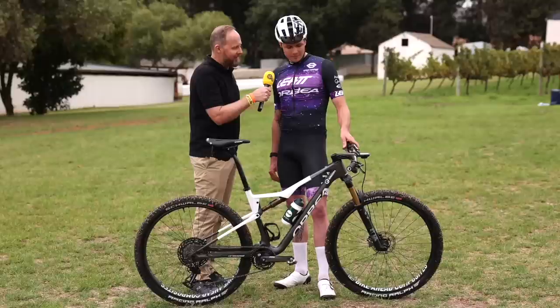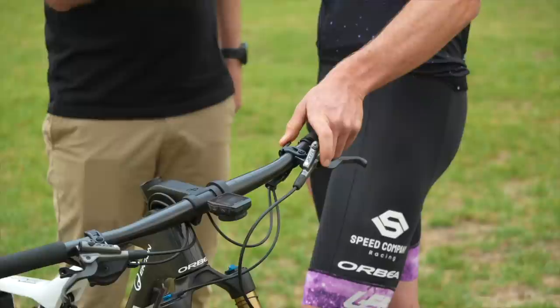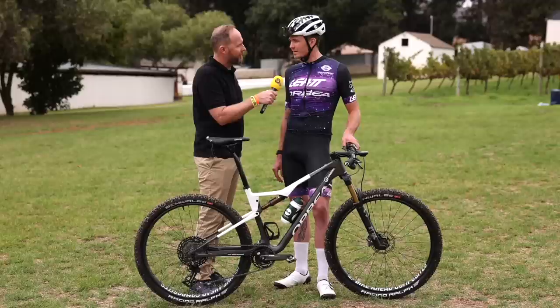Tell us about the controls and levers on those bars. We have no dropper seatpost, so there's only the lockout — we have two steps, half closed and full closed, and open. We run Shimano brakes and Shimano shifting, and we've got some Ceramic Speed tuning on it, which is pretty nice. It's the first race on the Ceramic Speed products and we are super happy — it runs so smooth.